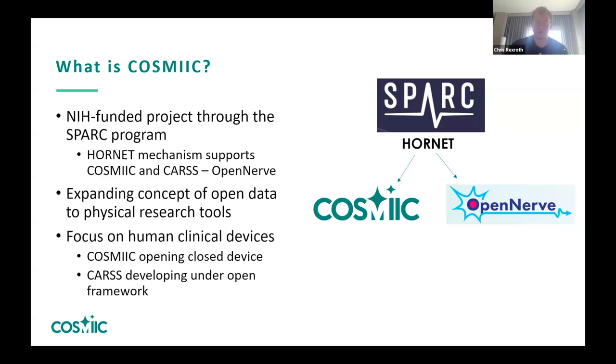Spark has a great portal for sharing open research data. However, they've decided to expand this through our device projects to physical tools for researchers. Our group COSMIC is taking a previously closed device and making it open source, while the OpenNerve platform is being developed from the start to be open.